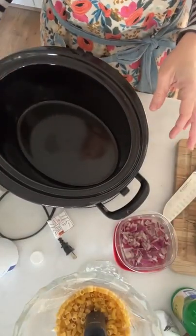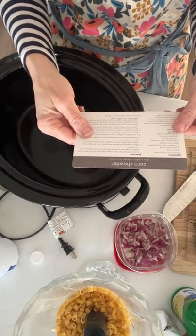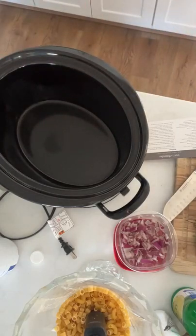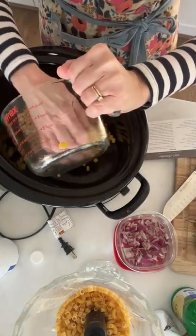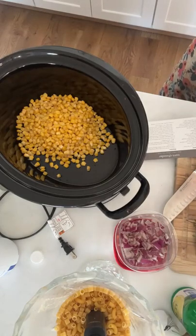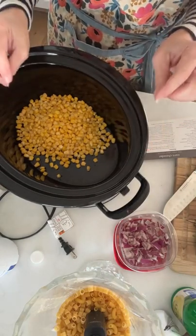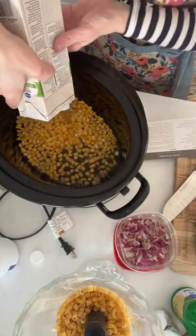We're going to start with the corn chowder recipe. I need three pounds of frozen corn — I was a little worried because I thought it was three cups, but it's three pounds, which means I need to go grab some extra corn. Three pounds of frozen corn or 15 ears of corn, and three cups of chicken broth, which is this whole carton.